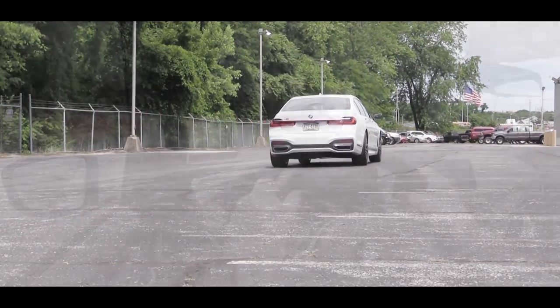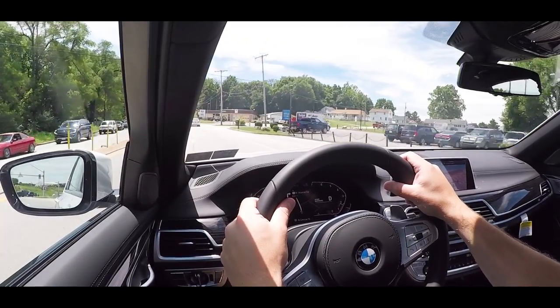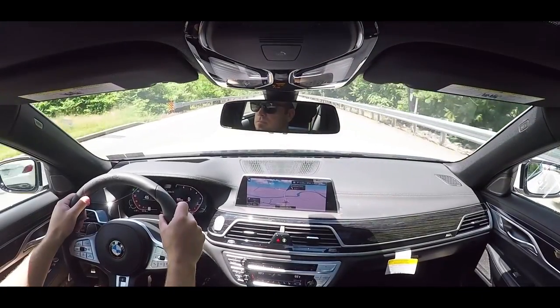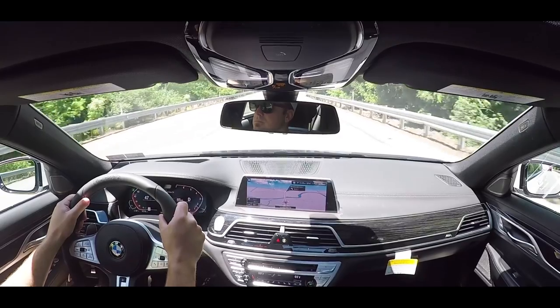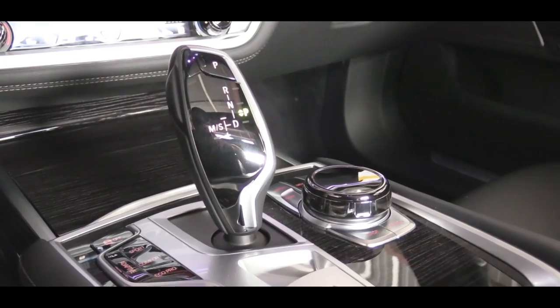Those driving modes adjust things like shift points, throttle response, steering sensitivity, and suspension tuning as well. Now, I've got it in Sport mode — my personal favorite. To put it in manual shift mode with just the paddle shifters, you slide the shifter all the way to the back and to the left, which gives you full control over the shifting. With that said, let's downshift into second gear and test out the paddle shifters.